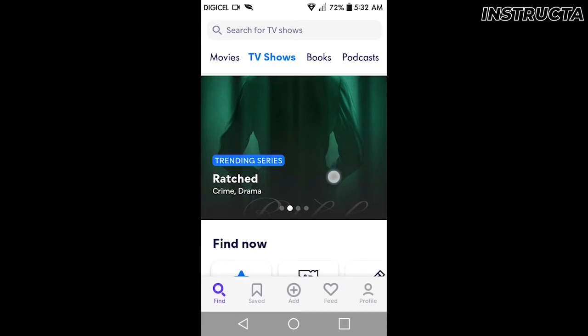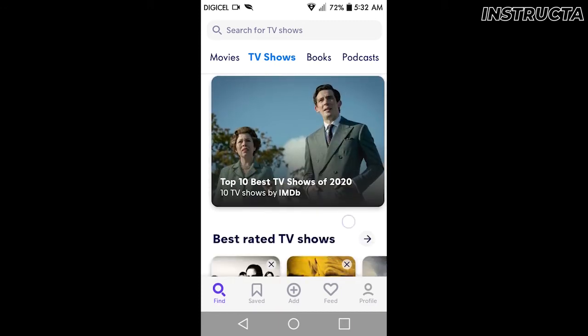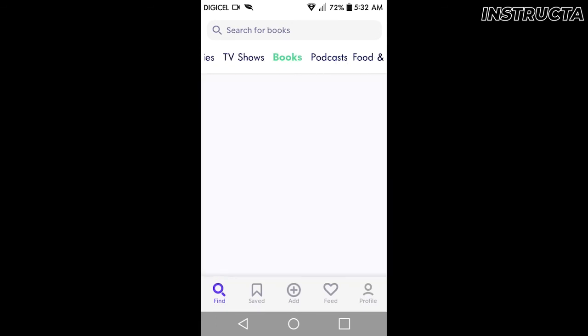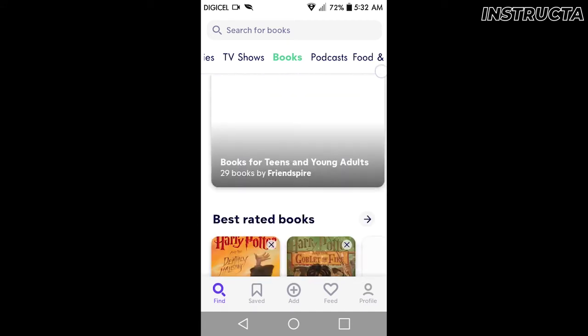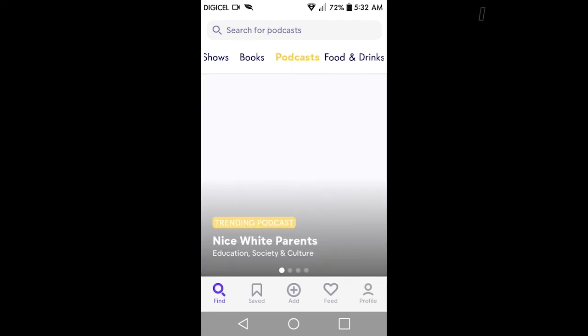You can see trending shows that everyone's watching, best rated shows, trending books, best rated books — same for podcasts. You get it.